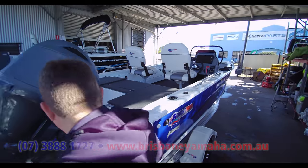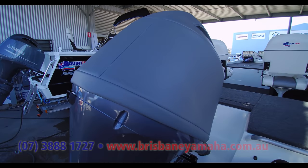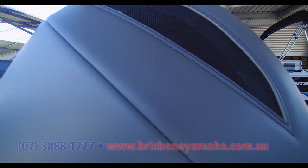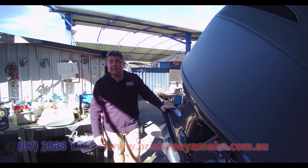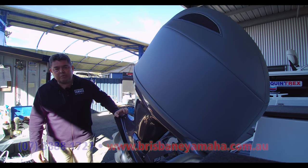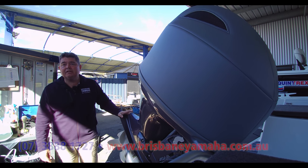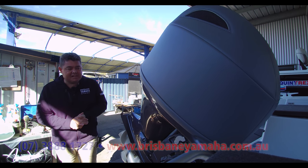Then we get to the back, and the Yamaha 90. This really is the weapon of choice these days — it's now the market leader in the 90 horsepower range. 1800cc, 16 valves with a single overhead cam, so incredibly light and incredibly efficient. The same block is now used all the way to the 130, so it is just a magnificent beast. We're getting better than three kilometres per litre in the cruising range, so you're getting the power without worrying about your fuel.